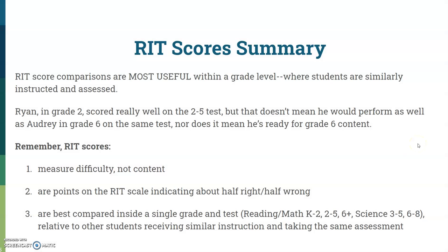Just like Jose and Scooter's batting average tells us how well they hit relative to their league, Ryan and Audrey's RIT scores tell us how well they perform relative to the instruction they received and the content being assessed. RIT score comparisons are most useful within a grade level, where students are similarly instructed and assessed. Remember: RIT scores measure difficulty, not content; points on the RIT scale indicate about half right, half wrong; and they're best compared inside a single grade and test.